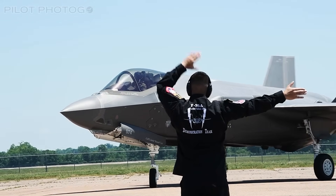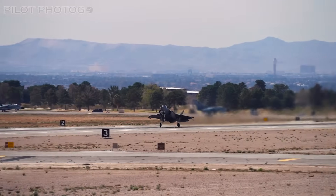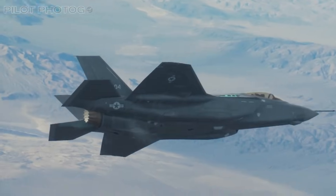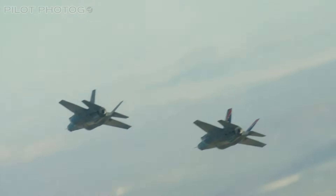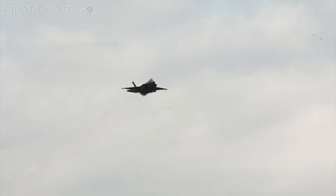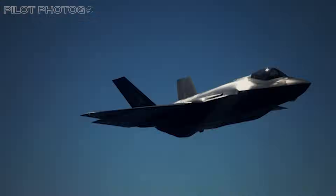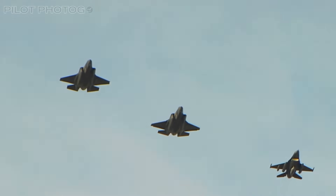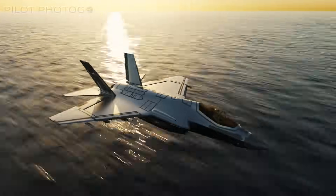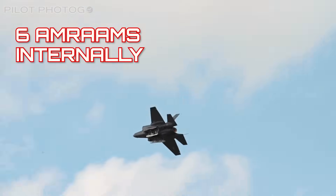Let's begin with the Lightning's biggest overhaul yet, known as Block 4. The F-35, like many fighters, is updated in batches called blocks. The current Lightnings are Block 3, with Block 4 upgrades scheduled for installation this year. Block 4 will add a ton of new features, including improved target recognition software and increased missile capacity. Lightnings will be able to carry even more missiles — and before you say external hardpoints ruin stealth — these F-35s will be able to fit 6 AMRAAMs internally instead of 4.